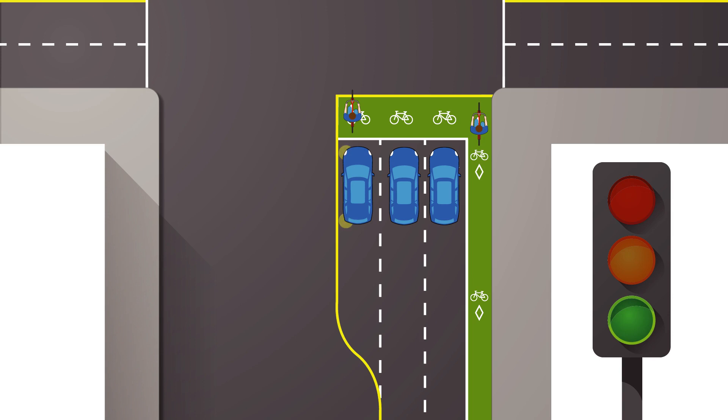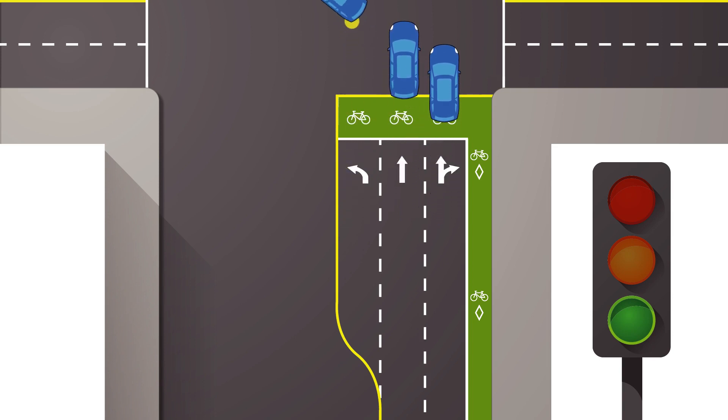When a signal turns green at an intersection when cyclists are in the bike box, cyclists have the priority through the intersection. Motorists may proceed through the intersection or turn after the cyclists have moved safely through.